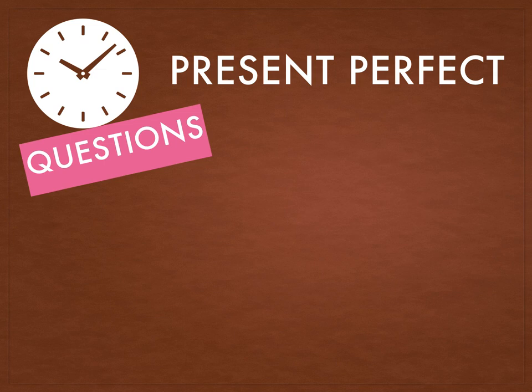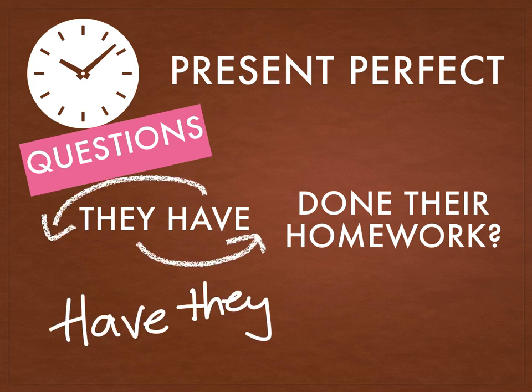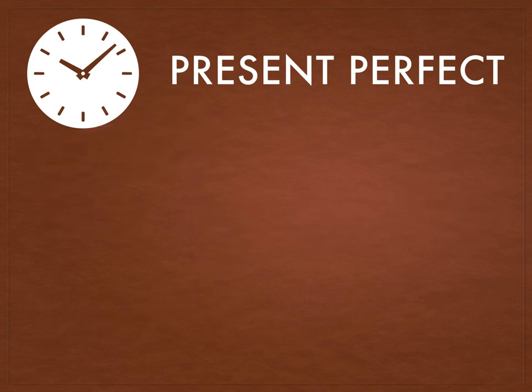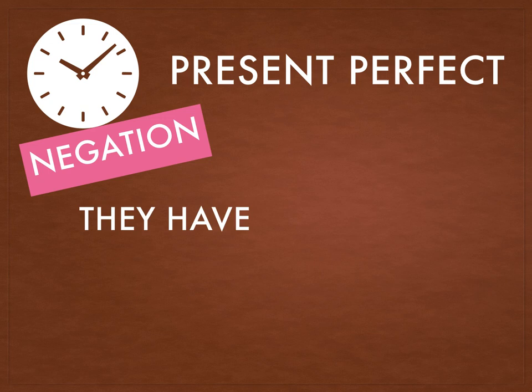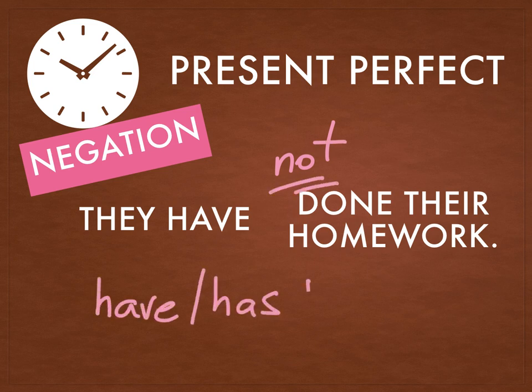How does the question work? They have done their homework. If it's a question, you have to invert — instead of 'they have', it becomes 'have they done their homework?' For the negative: they have done their homework becomes they have not done their homework. You have to use the helping word 'not' together with have or has.